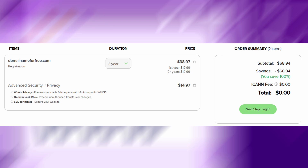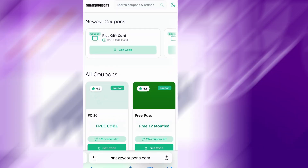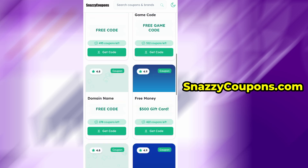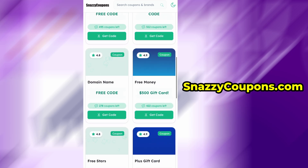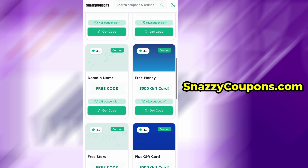The first thing we need to do is open our browser — regardless of which one we have, in my case it's Safari — and go to the website snazzycoupons.com. It's a verified and safe site with various coupons and codes. We search for 'domain name' and when we find it, we click on it.